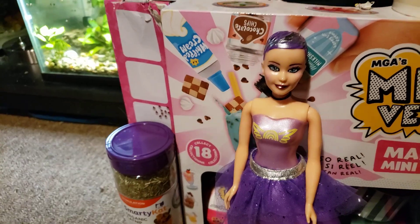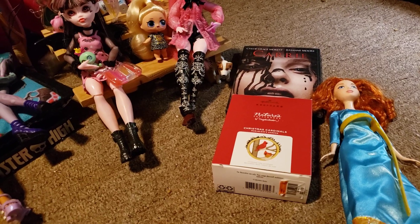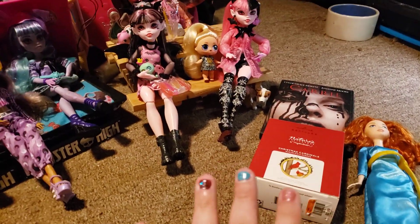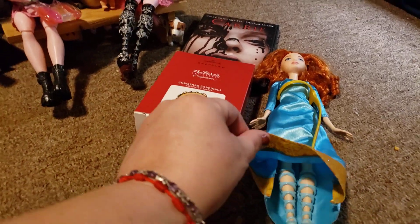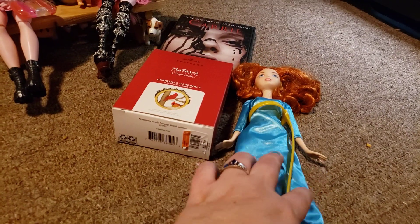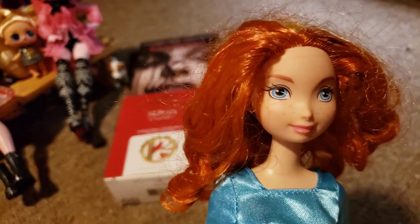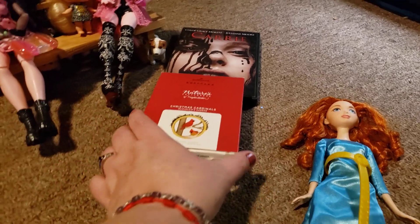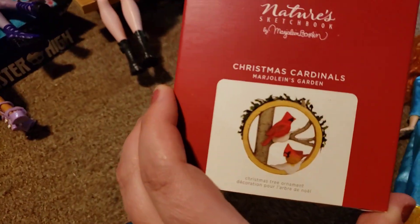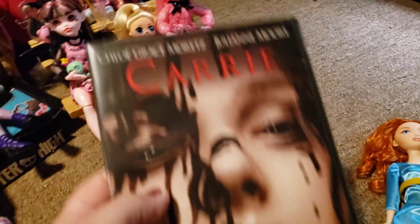Hi dolls, it's Nola, welcome back to another edition of Nola's Dolls and Aquatics. We have a thrift haul today! I went to two different thrift stores. At Goodwill I ended up getting this Merida doll because she looks like she has her complete outfit and she seems to be in pretty good shape. This is from when Mattel was doing some of the Disney dolls.